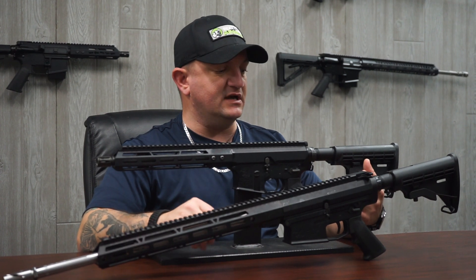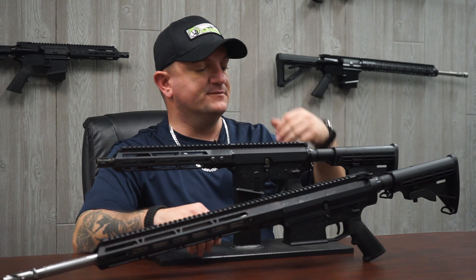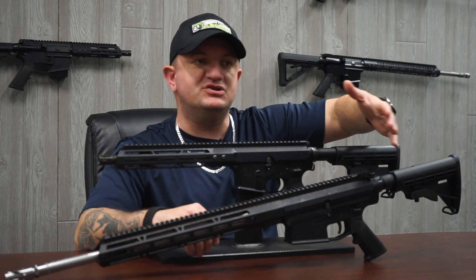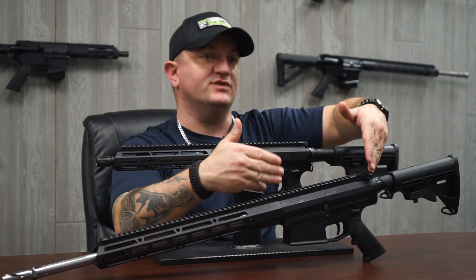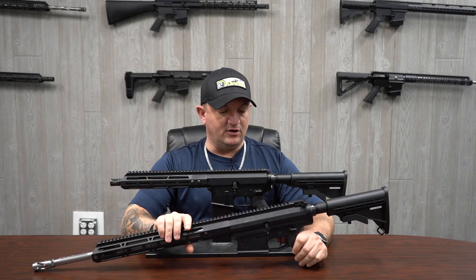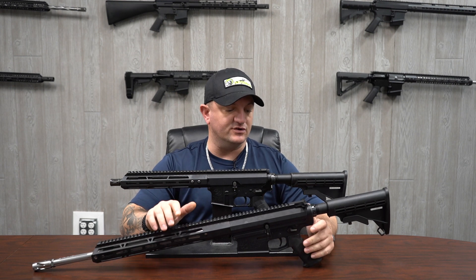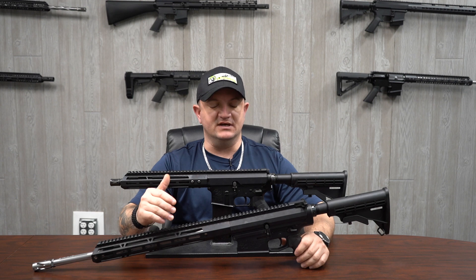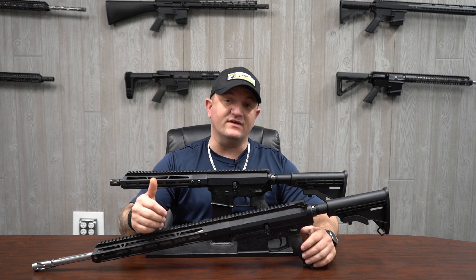Also included is the charging handle. Our standard rear charging handle has the same shape as your AR-15 charging handle, but because of the longer upper receiver, that charging handle is also going to be longer. Our AR-10s follow the DPMS pattern — you've got AR-10s that are the DPMS pattern, gen one pattern, and then the Armalite pattern.